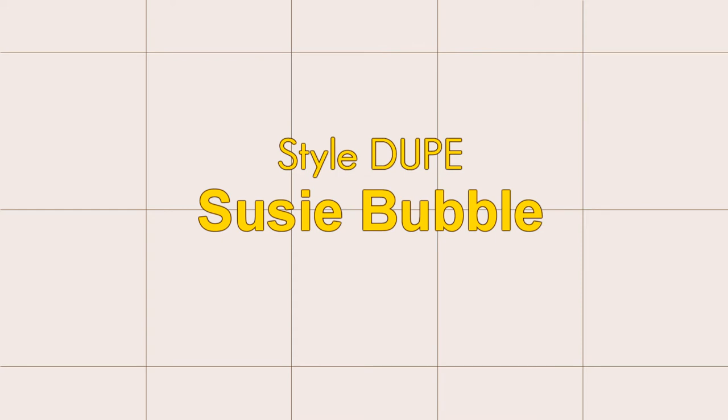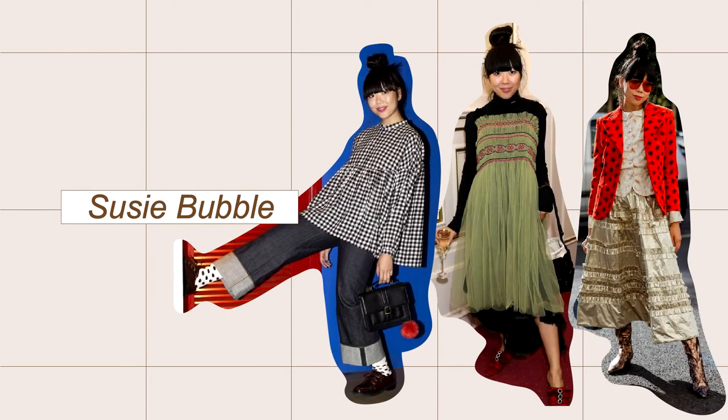Hi guys, I'm Tanya, and this is how I style the Soussi bubble. Soussi is a London-based fashion blogger, one of the original fashion bloggers before the social media era.